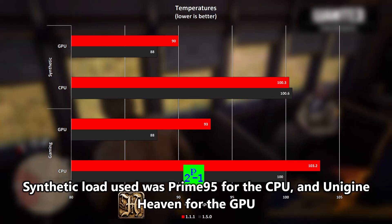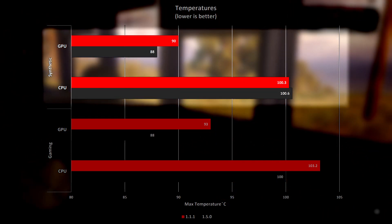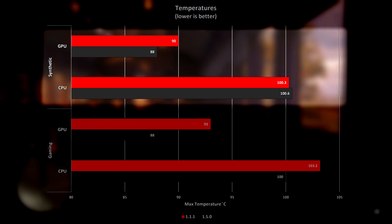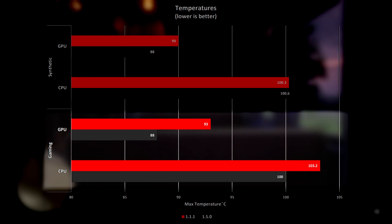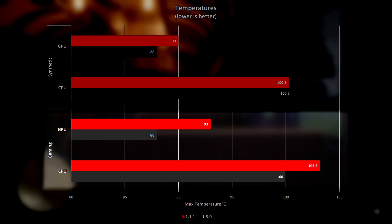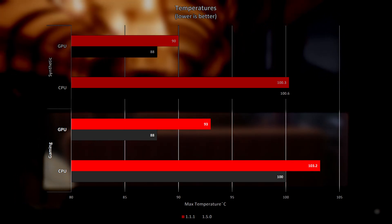With a synthetic load, the GPU reached 90°C with BIOS version 1.1.1 and 88°C with BIOS version 1.5.0 — an improvement of 2 degrees using the latest BIOS. The CPU reached 100.3°C with BIOS version 1.1.1 and 100.6°C with 1.5.0, so well within a margin of error. With a gaming load, the GPU reached 93°C with BIOS version 1.1.1 and 88°C with 1.5.0, and the CPU reached 103.2°C with BIOS version 1.1.1 and 100°C with BIOS version 1.5.0.